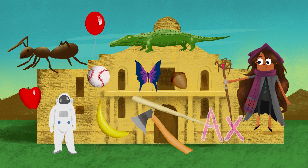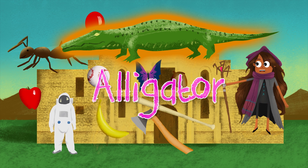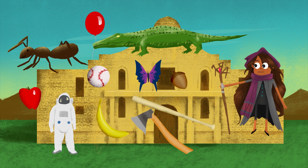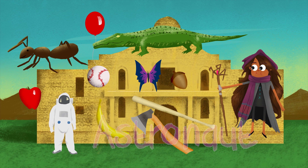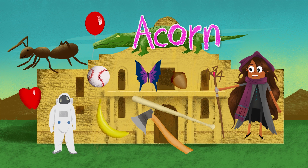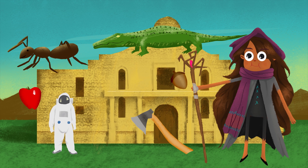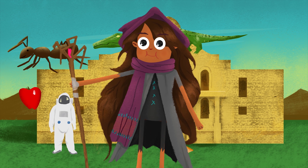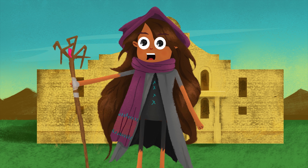Apple. Great. What else? Ant. Good job. Axe. Nicely done. Alligator. So snappy. Astronaut. Shiny. Acorn. I'm nuts for you.